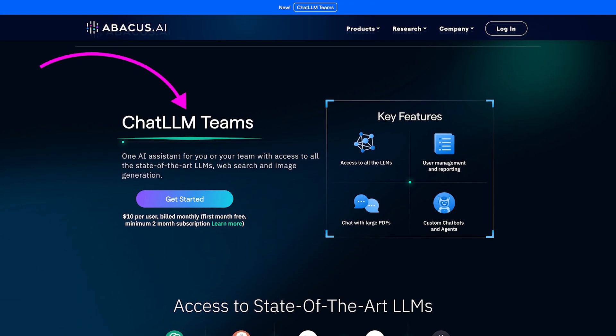Now there is one solution. You can access every major AI language model in a single easy-to-use tool — no logging into different platforms, no guessing which one's best for which task, just one super easy-to-use interface. Meet ChatLLM Teams.